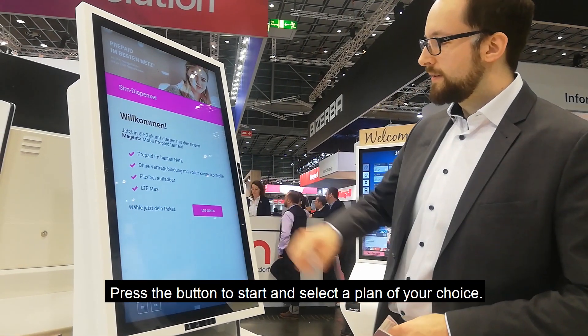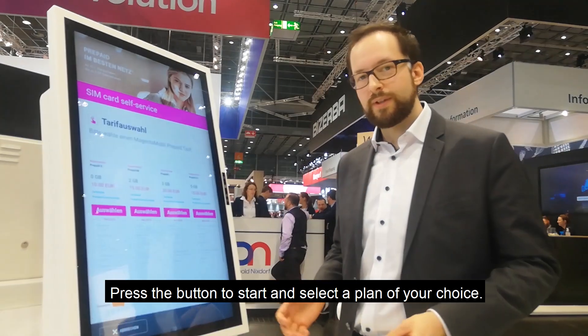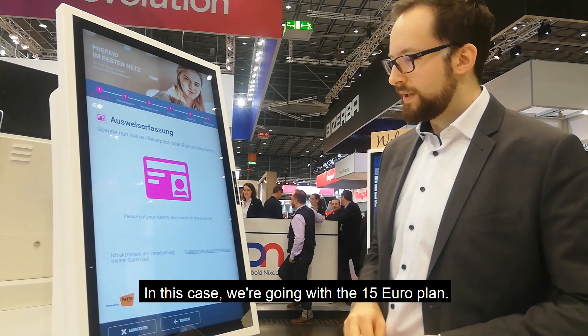So you'd come here, select the start button, and on the first screen you can choose your tariff. We will go with the €15 one here.